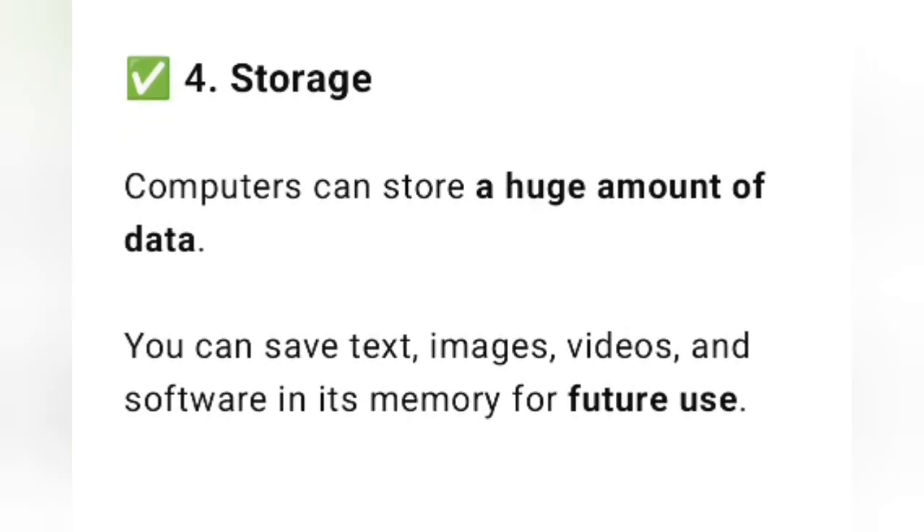The fourth characteristic is storage. Computers can store a huge amount of data. You can save text, images, videos, and software in its memory for future use. So, computers can store a lot of data.